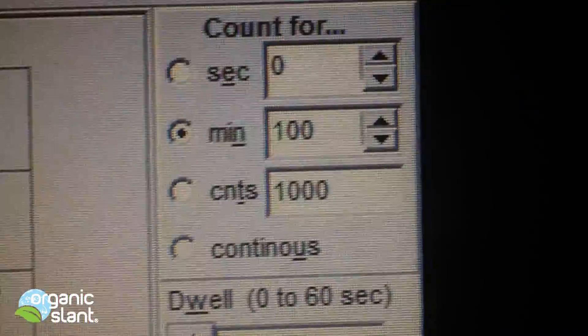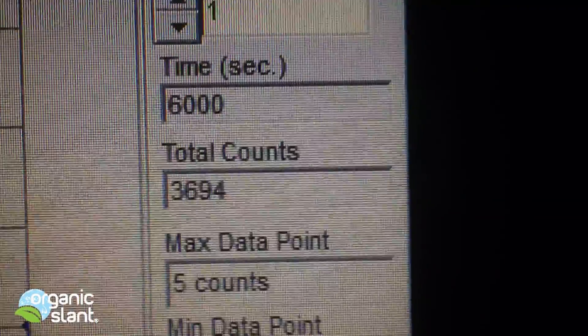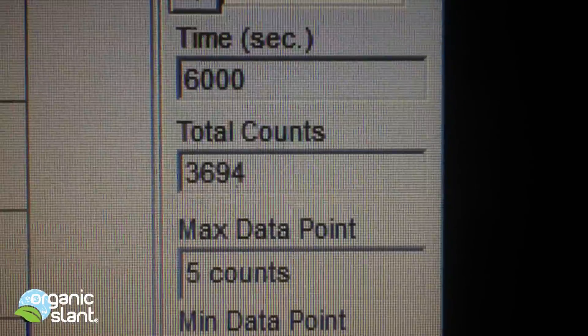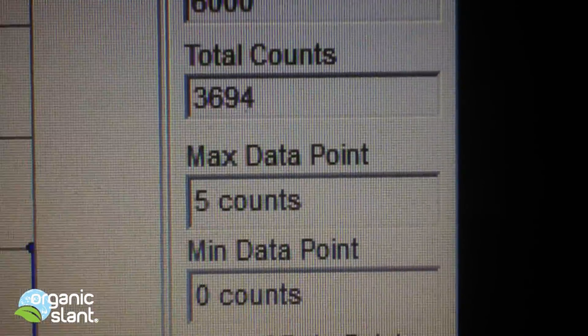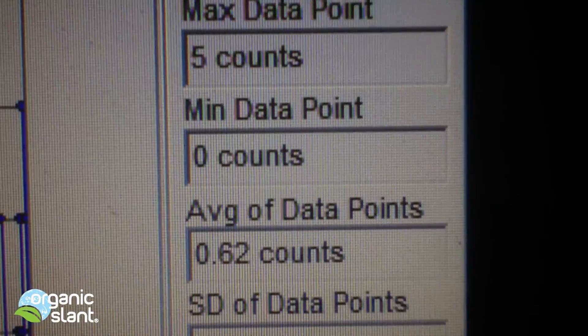February 22nd, 2013 — this is the 100-minute test on Uncle Lee's Green Tea Organic from China. 6,000 seconds, 3,694 counts, 5 count high, average data point is 0.62.